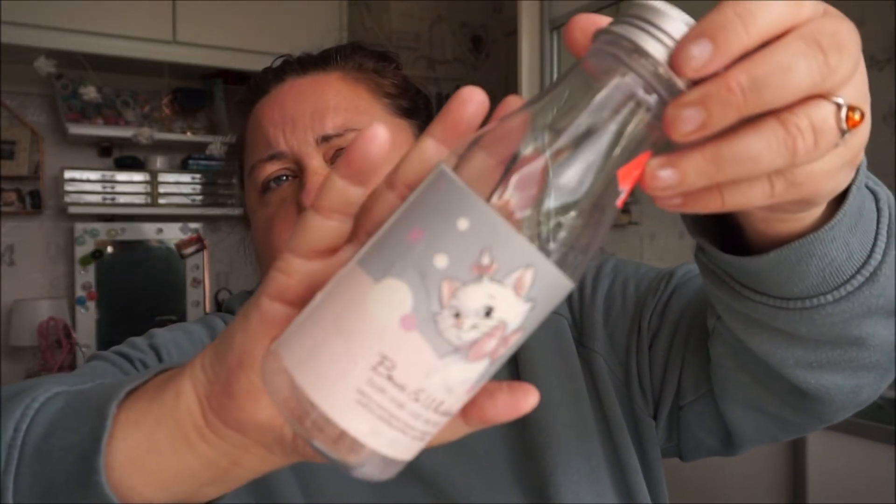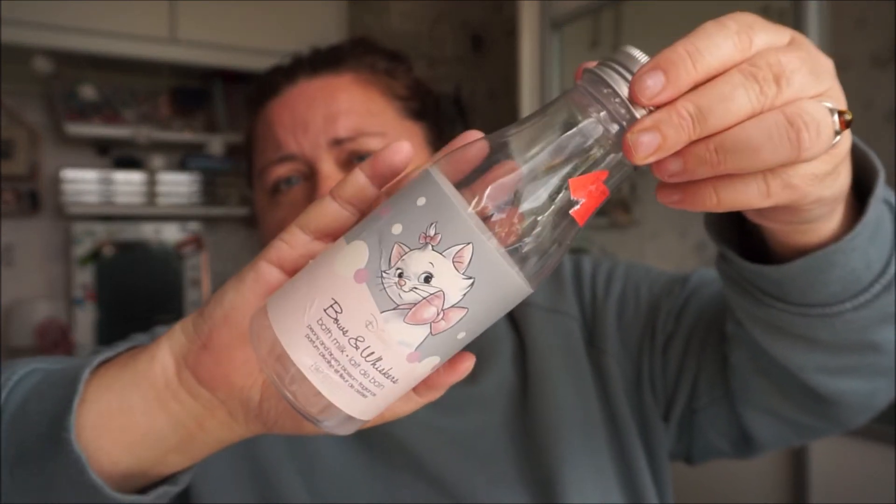I've got a Disney Bowls and Whiskers Bath Milk in Peony and Cherry Blossom fragrance, and this was £2.10 from the Disney Shop. I got this when I bought all those other Disney things a few weeks ago. I like it because it comes in a little milk bottle and you've got a silver foil to break through — I couldn't rip it off so I had to stab a hole in it. I got quite a few baths out of it. I don't think I'd have it again unless I got it as cheap as this, but it's a nice novelty item and I did like it.